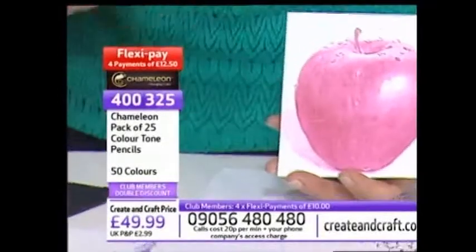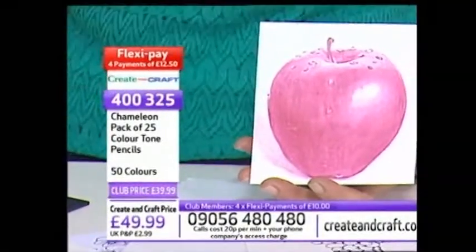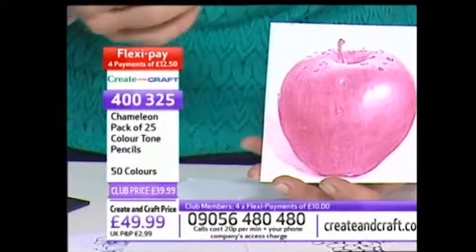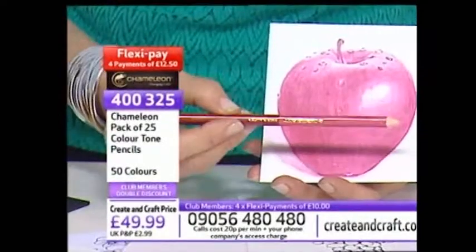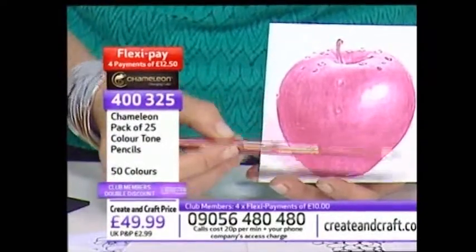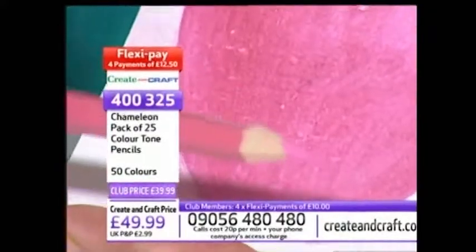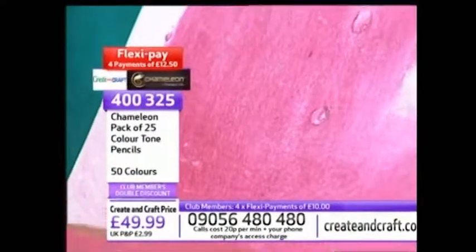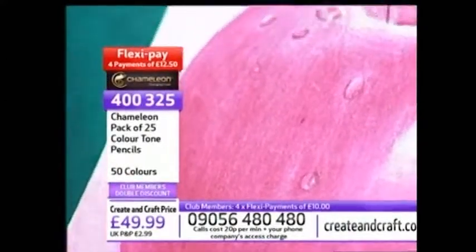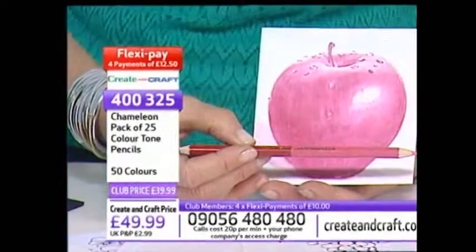The whole idea behind Chameleon Art products is creating artist quality products that allow you to do more with less - that's really the key and you get amazing results. This coloured pencil - one pencil can give you multiple colour tones. One pencil did this apple: one pencil, depth, dimension, highlights, shadows and shading. You get some incredible work with one pencil.